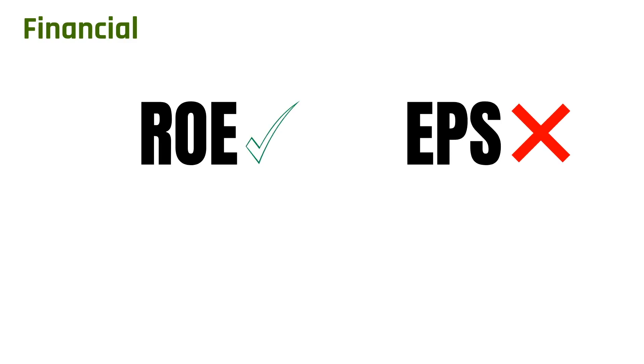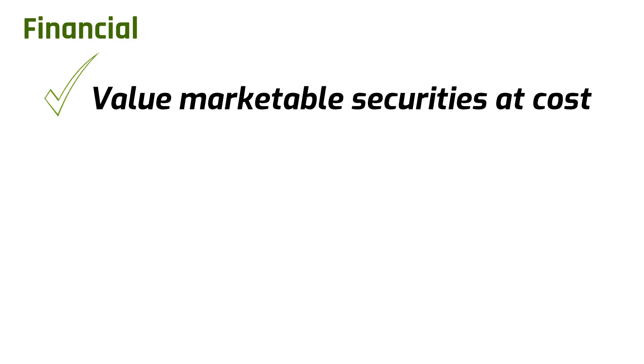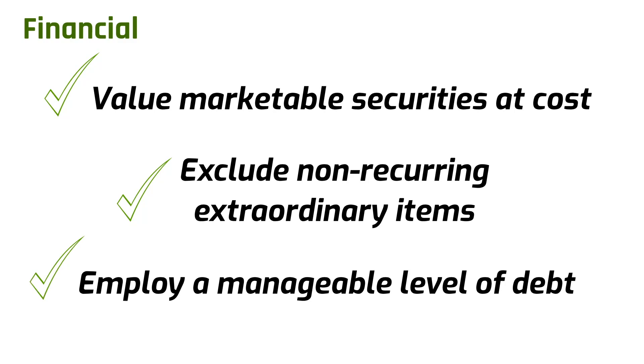Financial Tenet 1: Focus on return on equity, not earnings per share. Companies are continually adding to their capital base by retained earnings, so you expect earnings per share to increase year by year. A better measure is return on equity — the ratio of operating earnings to shareholder equity — which measures management's ability to generate a return given the capital employed. When calculating return on equity, value marketable securities at cost rather than market value, and exclude all non-recurring extraordinary items. A good management team will consistently achieve good returns on equity while employing little or no debt.